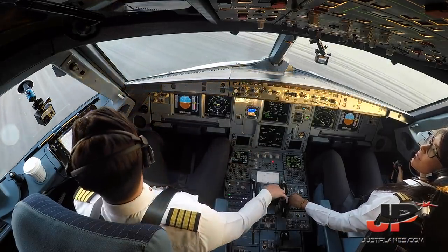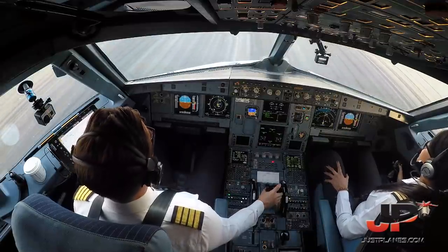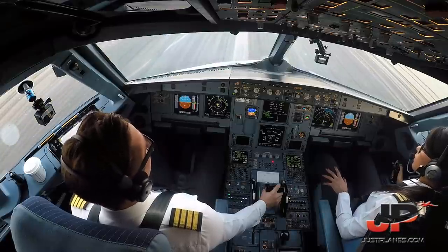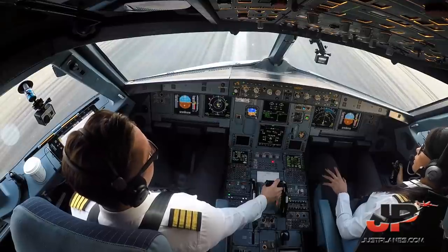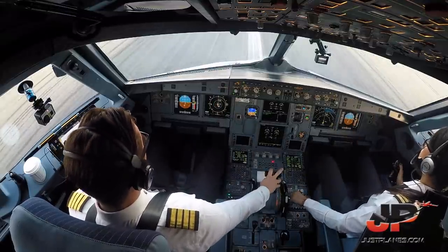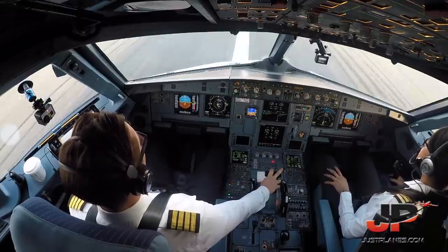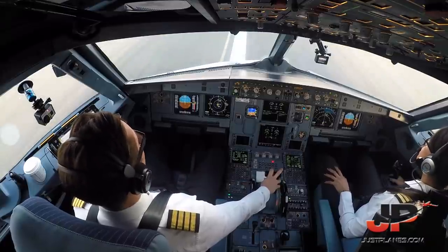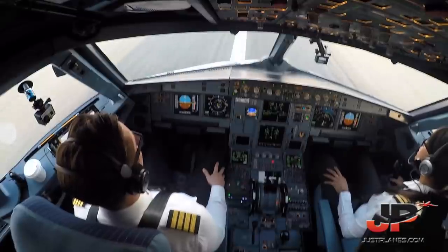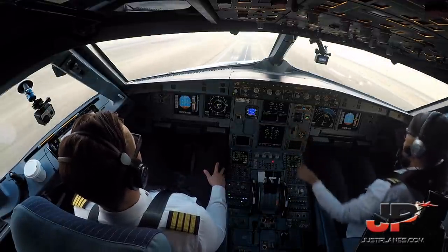Ready. Take off. Charger Ground, Arabia 1181. Arabia 1181, Charger Ground, very good afternoon. Confirm ready for push and start? Stand 31 Alpha, we are ready for push and start, good morning. Radio 1181, flex 49, runway, auto thrust blue. Check, clear for push and start, Arabia 1181. Alright, check.